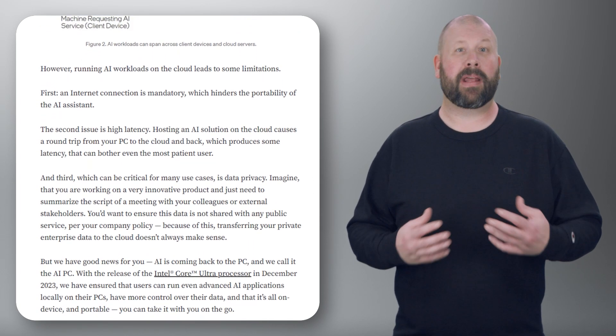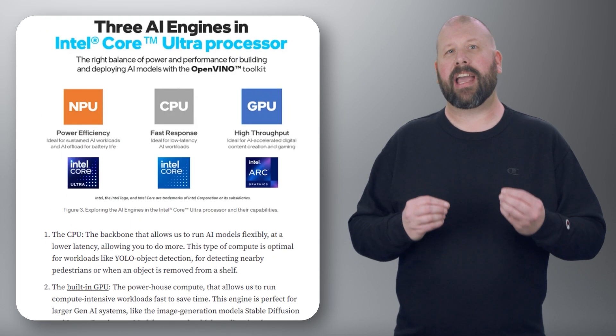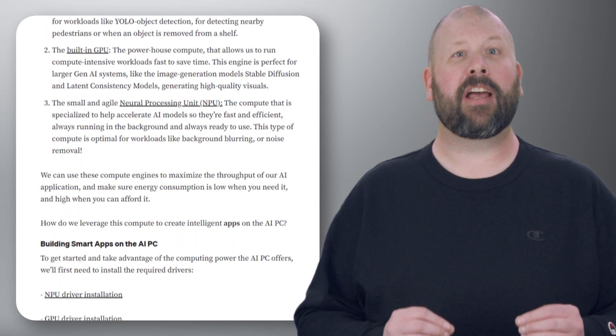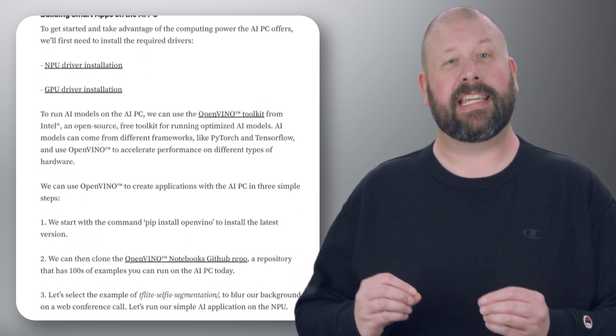Furthermore, the blog highlights the benefits of Intel technologies, particularly the OpenVINO Toolkit, in enabling AI on PCs. OpenVINO provides developers with tools to optimize and deploy AI models efficiently on Intel-based platforms, enabling seamless integration of AI into various PC applications.